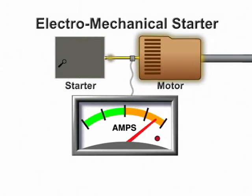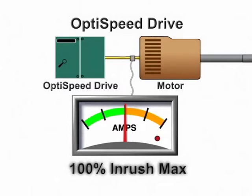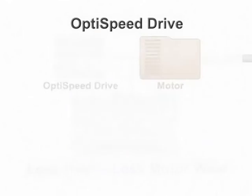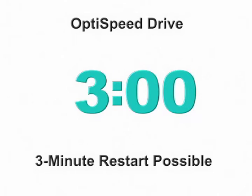By replacing the electromechanical starter with an OptiSpeed drive, the chiller's motor starts more slowly and never draws more than 100% of its full load amps. Motor heat is reduced, as is the likelihood of electrical shorts and burnouts. Chillers controlled by an OptiSpeed drive can be restarted in as little as 3 minutes, making quick-turn emergency restarts possible.